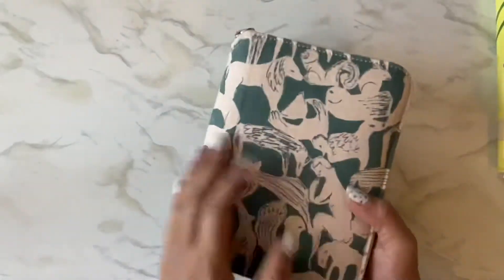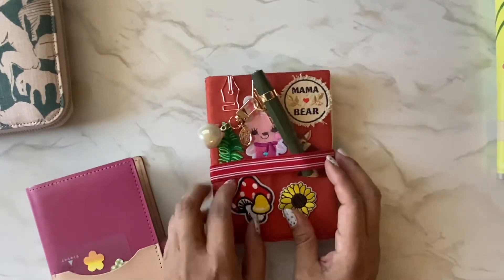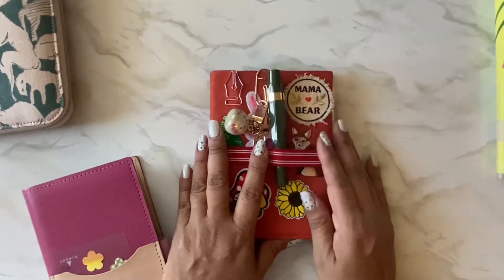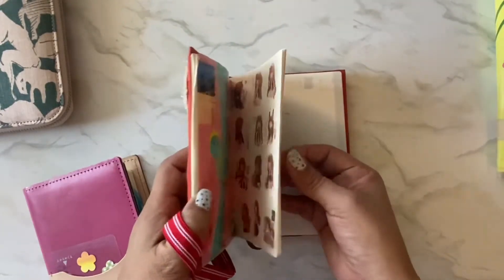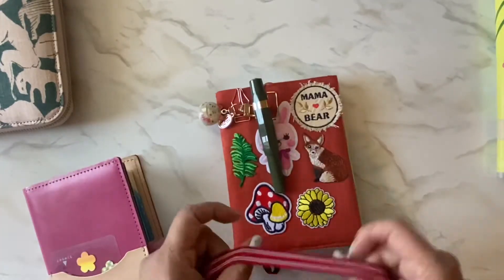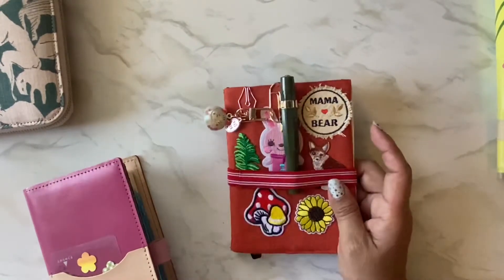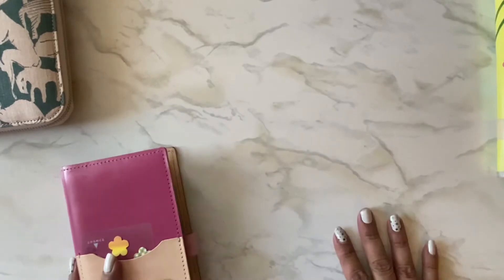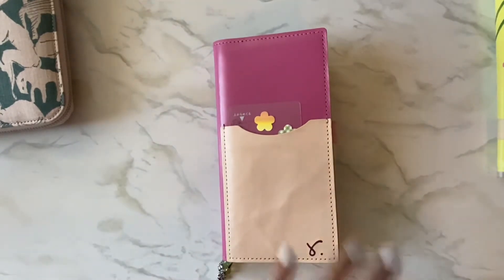Last year I had a book I used for drawing every day, but I fell off that wagon and stopped. So I'm just going to keep that in the cover I made and draw whenever I feel like it, rather than trying to commit to every day. Sometimes in my Cousin weeks I color, so this drawing book will be there whenever I want to use it.